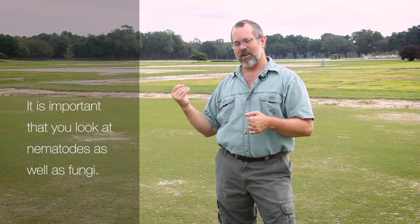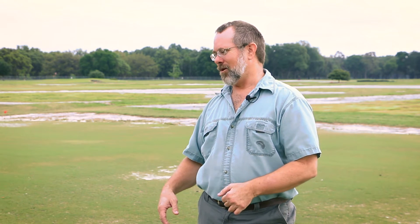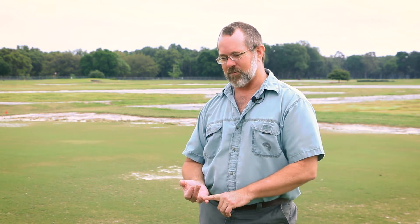It's important that you look at nematodes as well as fungi. In Florida we kind of have the opposite problem, where people want to blame nematodes for everything — they'll have bad grass and just start treating for nematodes without taking a sample, and the grass doesn't get better. In those cases you're not only wasting your time and money on the pesticides, but also applying pesticides unnecessarily.